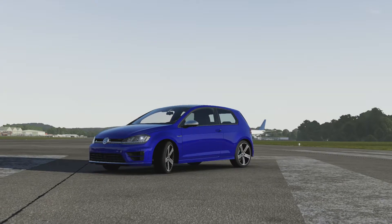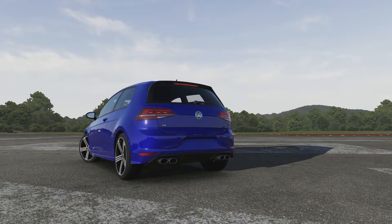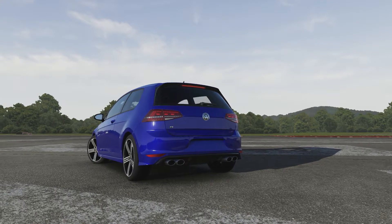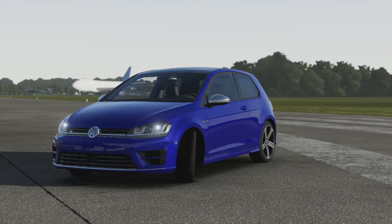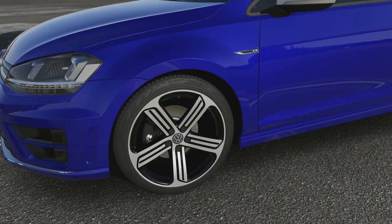Welcome everybody to another episode of Extreme Power No Handling, and today we're taking a look at the 2014 Volkswagen Golf R. This is in the same vein as the last two cars we've done — 4 wheel drive and quite modern. This has 865 horsepower from a V6 engine, weighing 3,398 pounds.